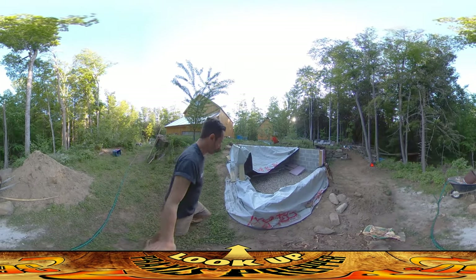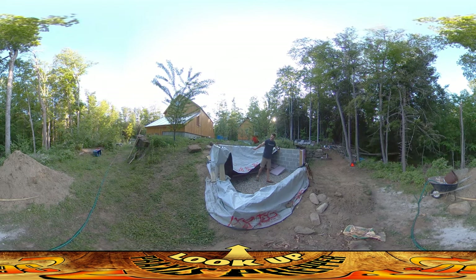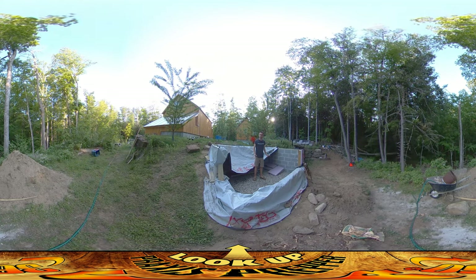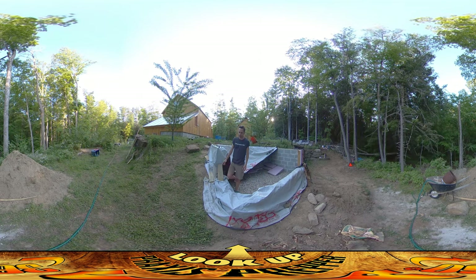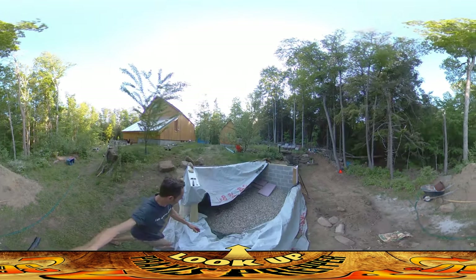We got our gravel delivery in the morning, so now there's a gravel floor in here. This is about three inches below where the actual level is going to be — we're going to have a concrete floor we're going to put in there. I was working on the drain, the kind of plumbing for this place.